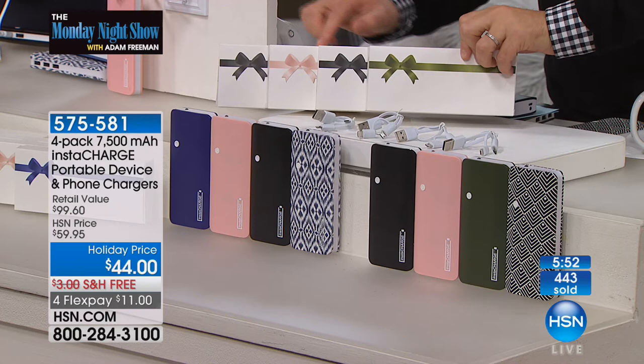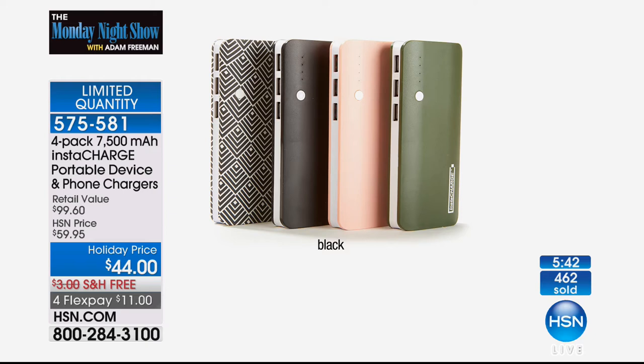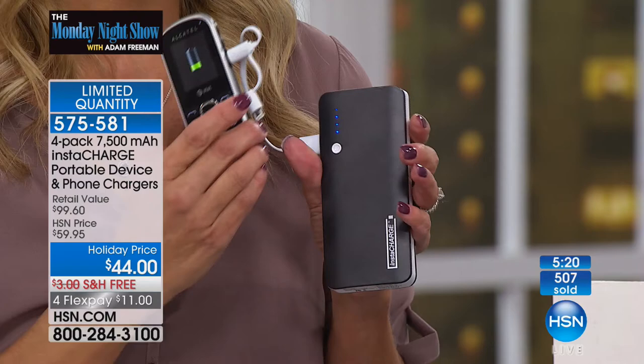Last call, last chance — we're officially limited quantity. It will be black and then blue. When we first introduced chargers at HSN, a 7,500 milliamp would have been around a $70 price tag — for one. You're getting four of them. The higher the milliamp, the more power inside, the more power you'll have to charge your phone and tablet. They can charge the average smartphone not once but twice — and that's a real, viable gift to give somebody.